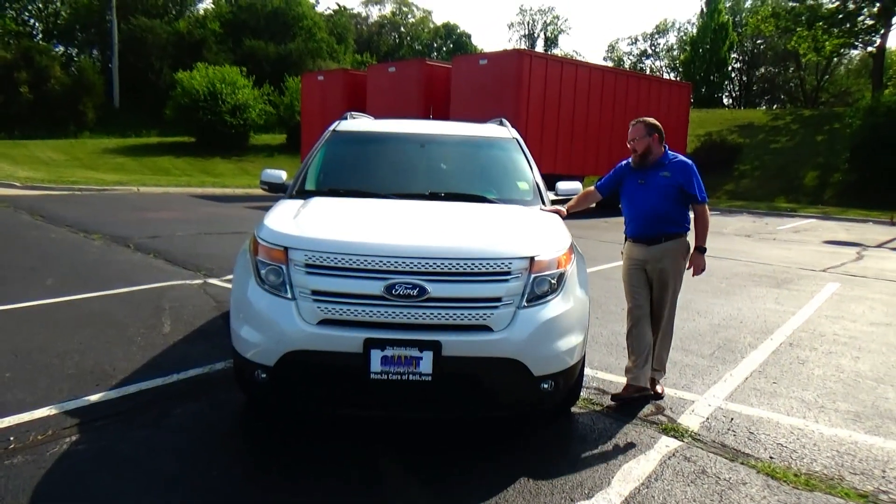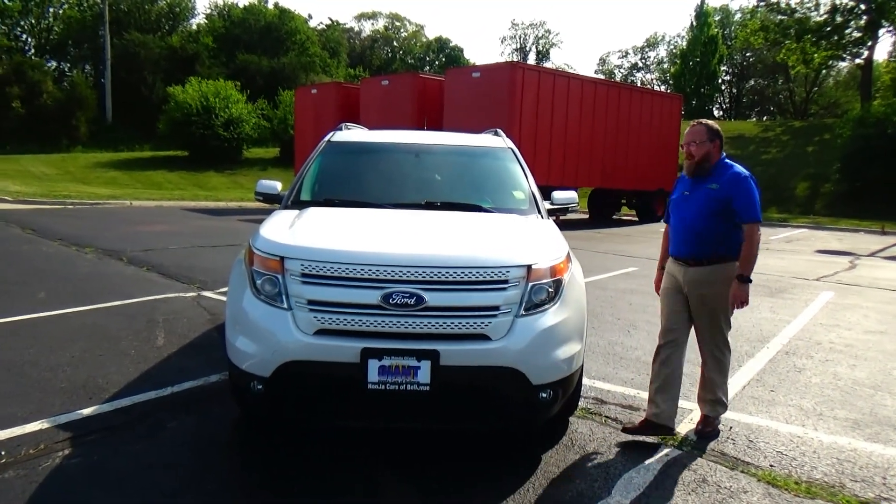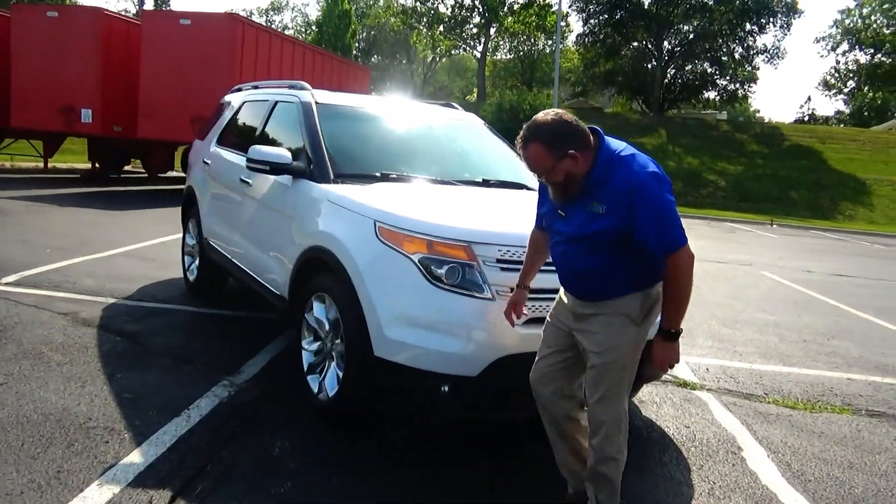Brian Kelly here for Honda Giant, here to show you this 2013 Ford Explorer that just came in on trade. It's got 109,000 miles on it, five mile-an-hour bumpers front and back, chrome extended grille, fog lights, and Lexan covered wrap-around headlights.